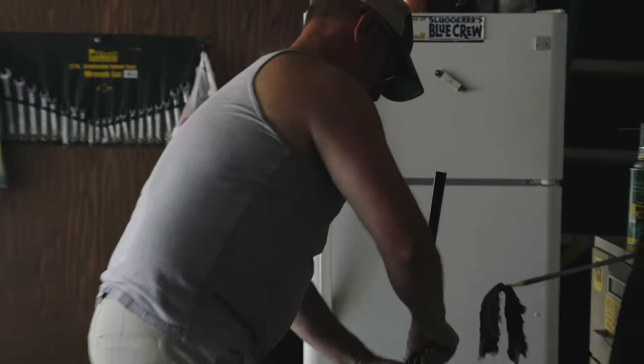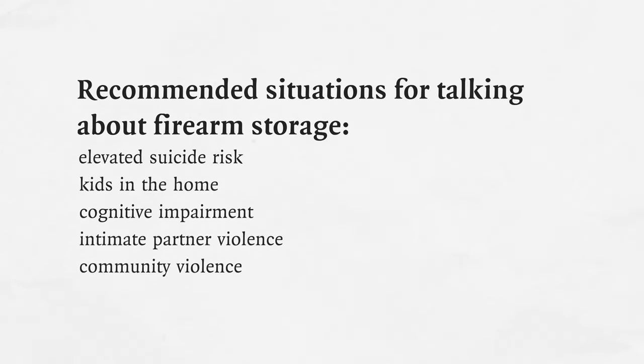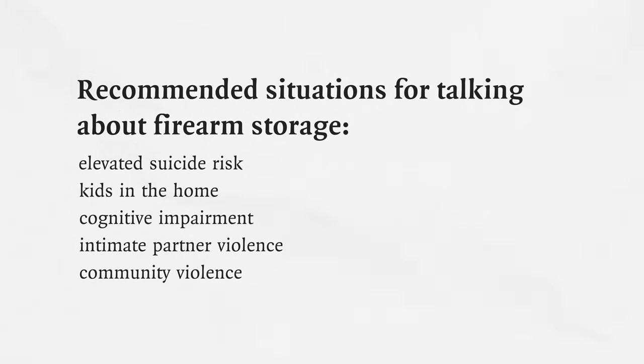There are no state or federal laws that prevent us from talking to or asking our patients about firearms at home. Studies show that the vast majority of firearm owners are open to counseling about firearms when it's appropriate to the situation. High-risk situations include people with elevated suicide risk, kids in the home, cognitive impairment particularly in the context of dementia, intimate partner violence, and youth who live in spaces with a lot of community violence.